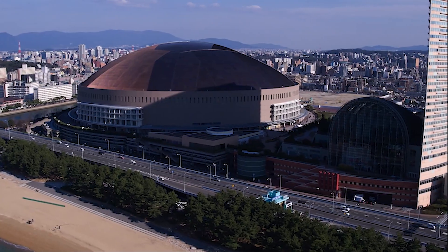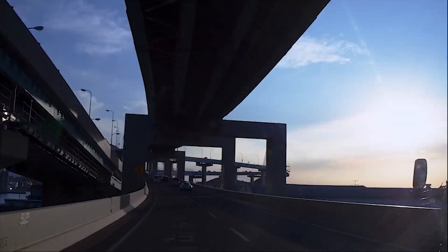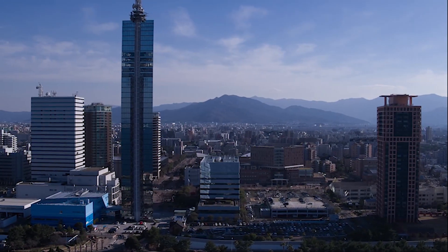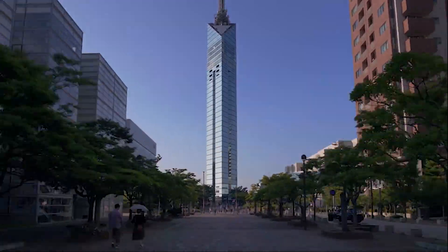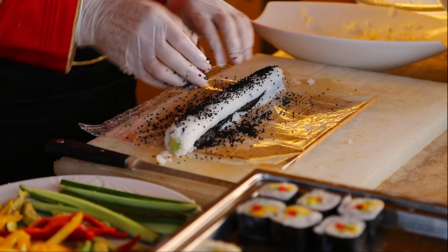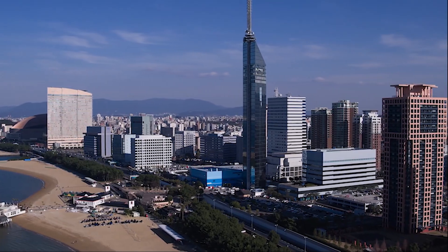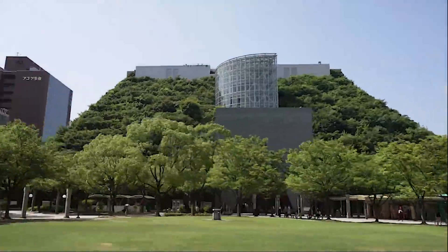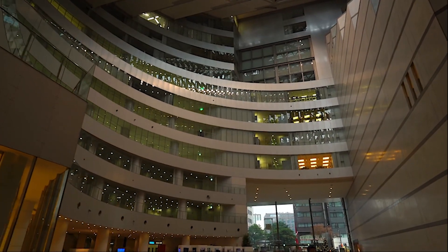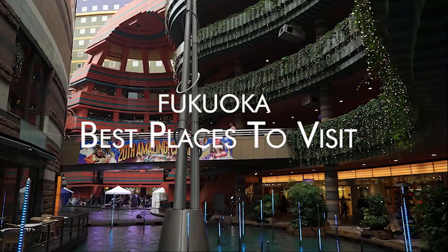Fukuoka, a vibrant city nestled on the northern shore of Kyushu, Japan's southernmost main island, offers a rich blend of traditional charm and modern dynamism. With its historical landmarks, exquisite cuisine, bustling markets, and serene natural spots, Fukuoka presents a diverse array of activities for locals and visitors alike. Here's a comprehensive guide to experiencing the best of Fukuoka.